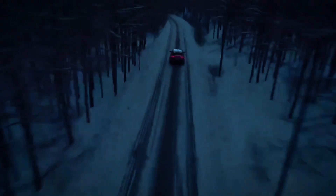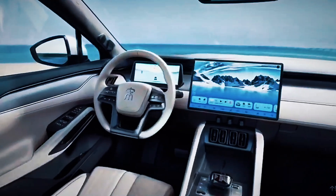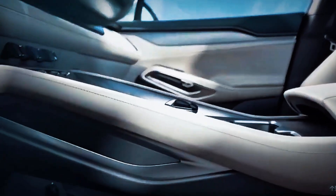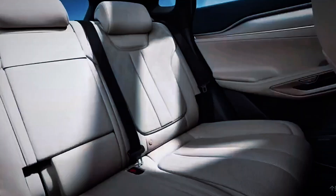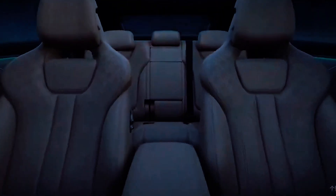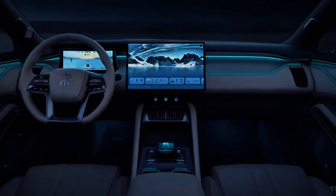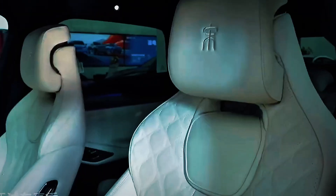Step inside the Song L and the surprises continue. A massive rotating 15.6-inch touchscreen dominates the dashboard, accompanied by a crystal-clear digital instrument cluster and a futuristic head-up display. Soft-touch materials, brushed aluminum accents, ambient lighting, and a panoramic sunroof make you question the price all over again. There's no corner-cutting here. BYD has clearly taken aim at brands like BMW iX and Tesla Model Y, asking: what if we gave people more for less? The seats are fully electric, ventilated, and massage-equipped. The audio is an immersive 12-speaker surround system. The quality? Shockingly upscale.